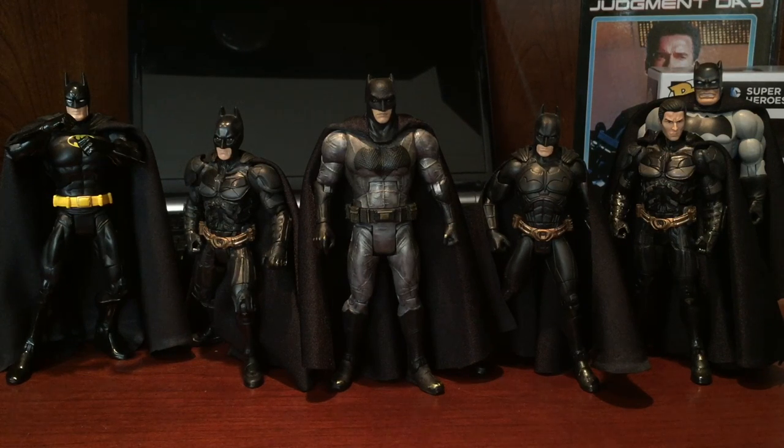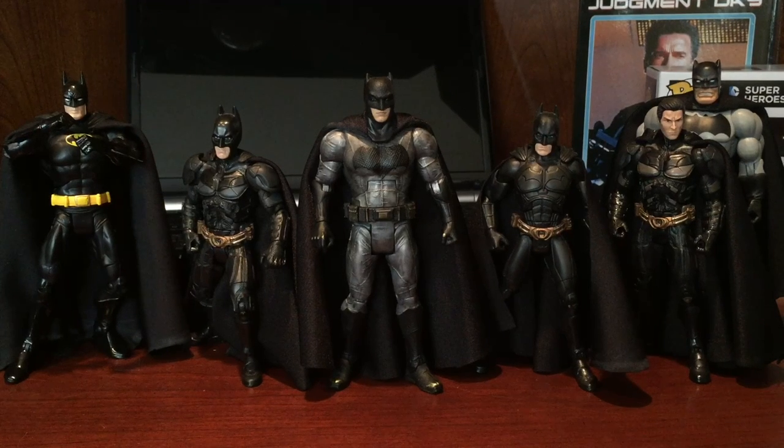Alright guys, welcome to part two of the video. This part is the actual after of customizing the Batfleck figure. The first part of the video was when I was just unboxing him. In between that part and this part I customized him. I put a picture of him up on Instagram and people really responded to it. A lot of people asked me how I did it, so I figured the second part of the video is going to be explaining my process.